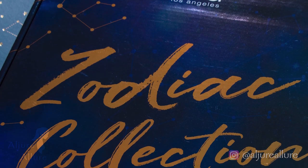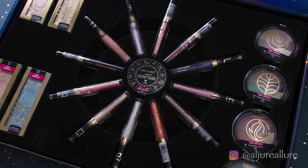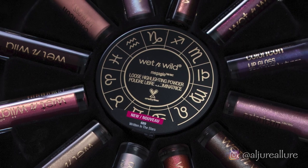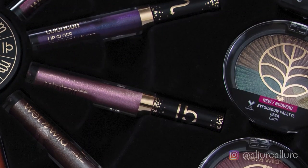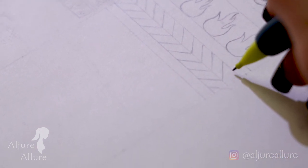For the Wet n Wild Zodiac Collection, I wanted to find a way to represent it in a direct way but in a different manner. I didn't want to just use the symbols of each zodiac sign — I wanted to go a little deeper and more creative. I really love mandalas, but I couldn't make a whole mandala on my arm, so what I did was basically make a slice of a mandala on my arm.